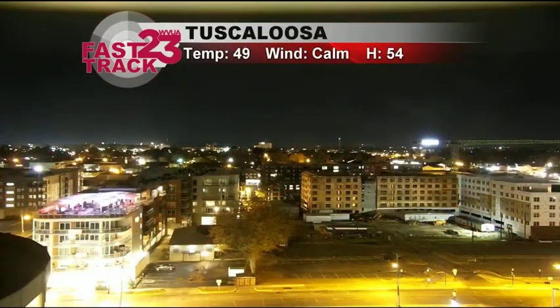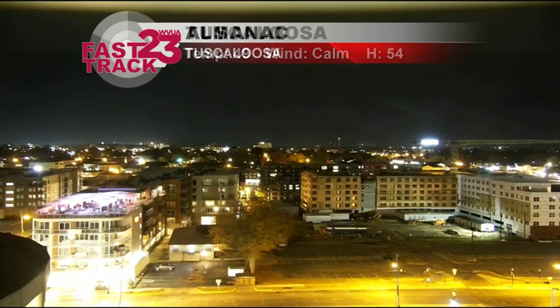Good Tuesday evening to you. Richard Scott here for the forecast update. It's a cool night tonight and a rainy night across portions of central Alabama. Current temperature 49 here in Tuscaloosa and we're coming up on 10 o'clock on this Tuesday night.